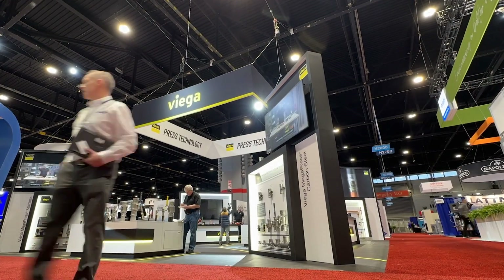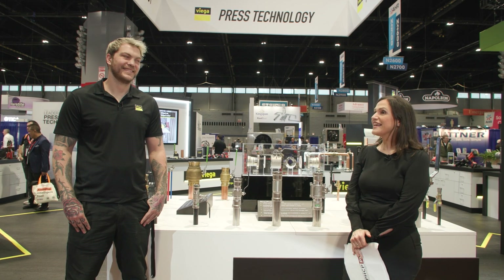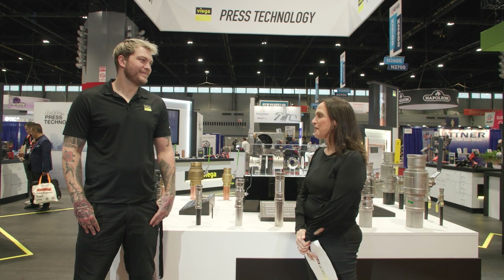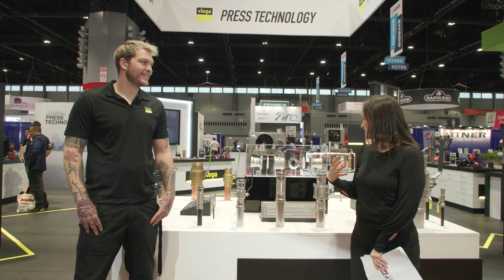Good afternoon and welcome to the 2024 AHR Expo in Chicago. My name is Amalia Delianas and I am the editor of Plumbing Engineer Magazine. Right now I'm standing in the VEGA booth and with me today I have Colton Henkowski, a technical trainer at VEGA. Super glad to be here. Thank you for joining me today and explaining a little bit about what VEGA is touting at the show.